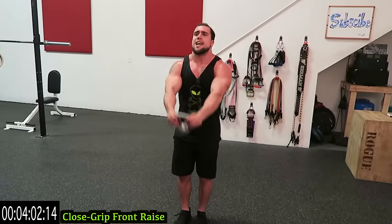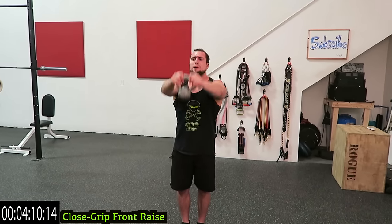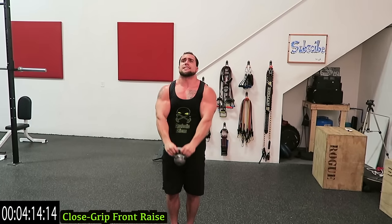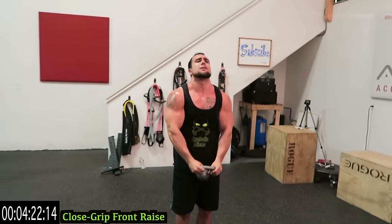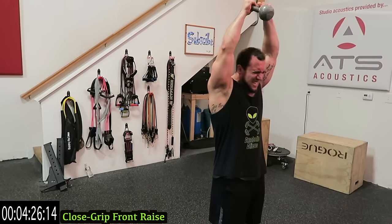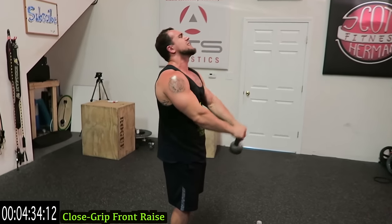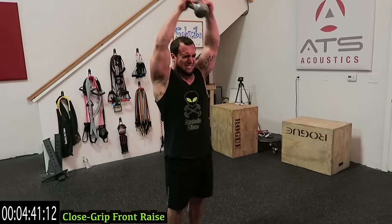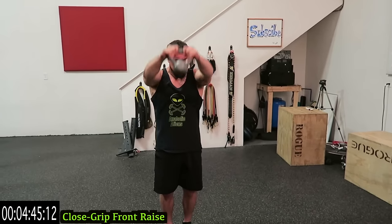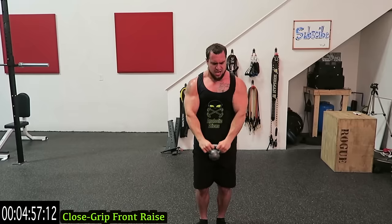Close grip front raise — hands together on the kettlebell, then come all the way up. Bang out those reps, all the way down, come up just above the forehead. You don't need to come all the way to the top — just to just above the forehead to keep as much tension on those front delts as possible. Keep breathing, last exercise in the circuit — try not to rock, keep it strict, keep all that tension on those delts. Come on, fight through it — take a quick rest if you need, finish strong with me. Last ten seconds together, come on, let's go — five more seconds, three, two, one.